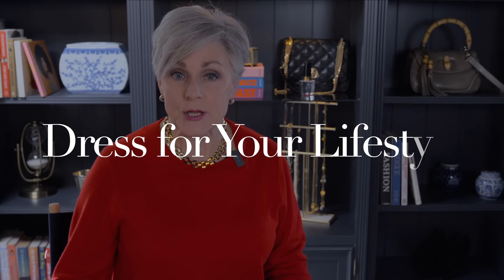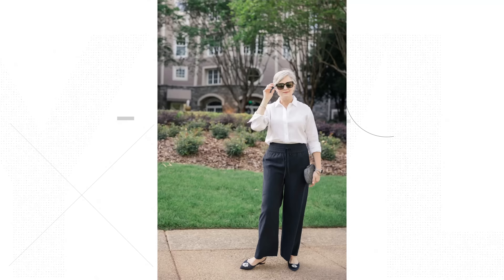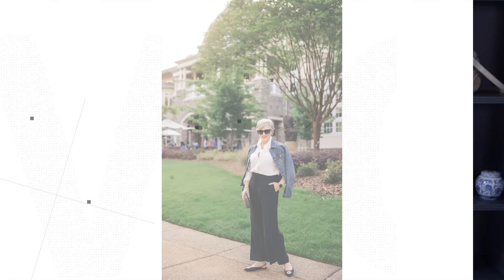Next, consider dressing for your lifestyle. Our clothes should not only make us look fabulous but also be practical and appropriate for our everyday activities. Consider the demands of your daily routine — are you a busy professional who spends most of your time in the office, a grandparent who needs versatile, easy-to-move-in clothes, or someone who travels a lot? If you're still in the working world, tailored pieces in classic colors and versatile fabrics — sleek blazers, well-fitting trousers, and sophisticated blouses — can create a polished look that transitions effortlessly from the boardroom to after-work events.